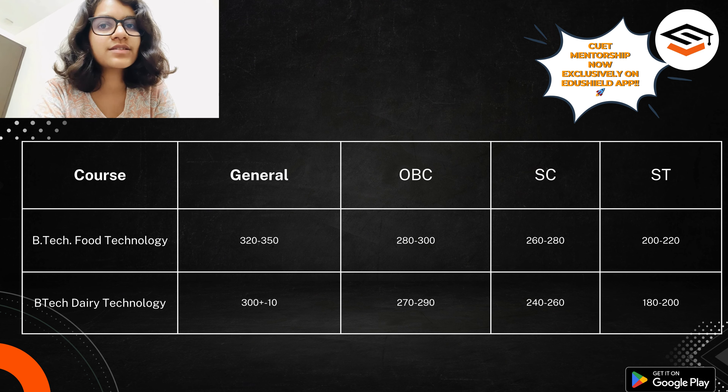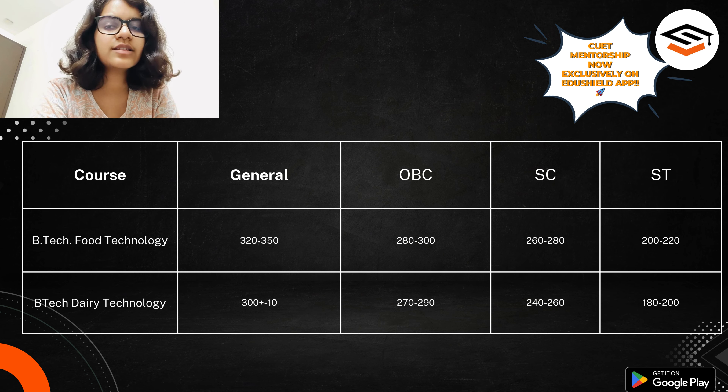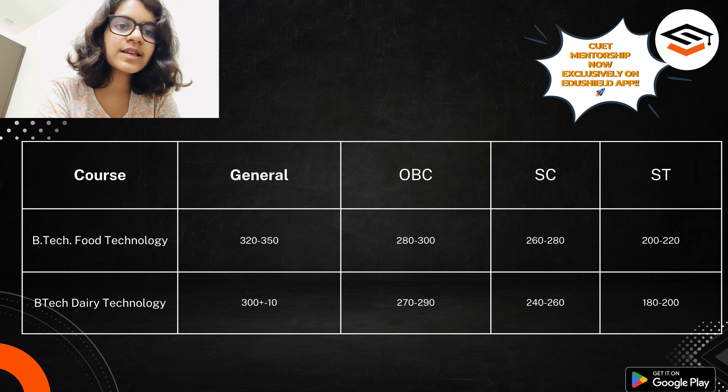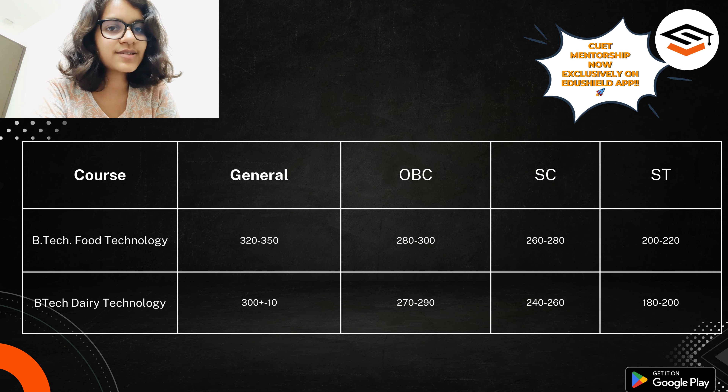These two courses are very new — only maybe three or four years old, though I'm not very sure — but they are very new courses on the BHU campus. That may be why the cutoff goes lower. These are good courses and you can think about them. If you have low marks in PCM combination and you are desperate for BHU, then you can go for these courses. That's all for this video, thank you for watching, have a nice day.